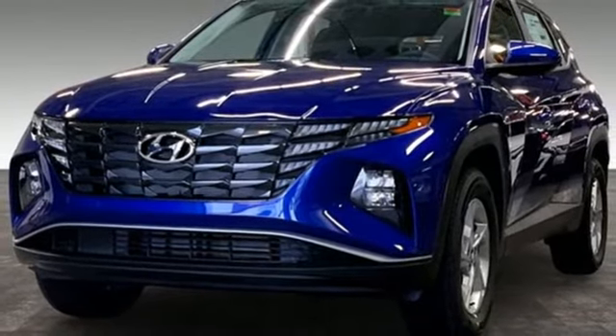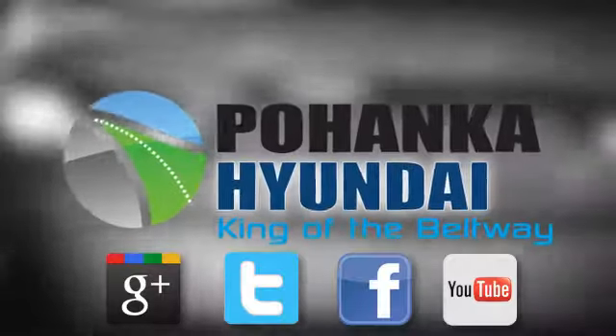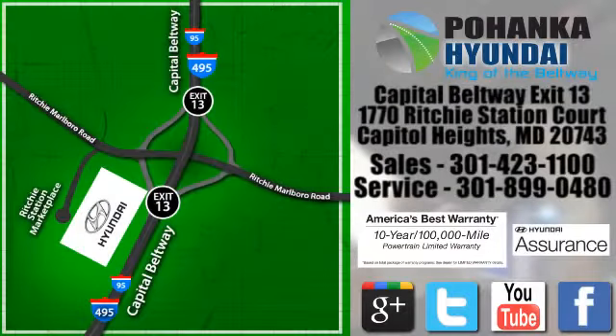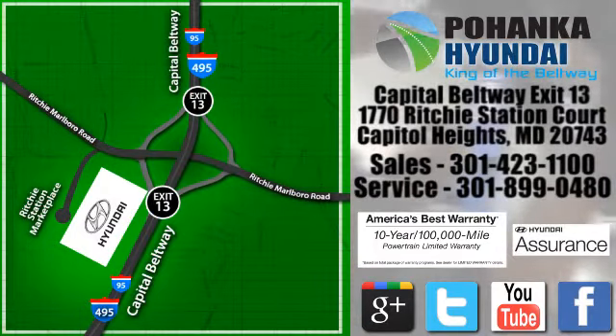The time is now. See it for yourself today. Visit Bohemia Hyundai, King of the Beltway, today. We're conveniently located on the Capitol Beltway at exit 13, 1770 Ritchie Station Court in Capitol Heights, Maryland.